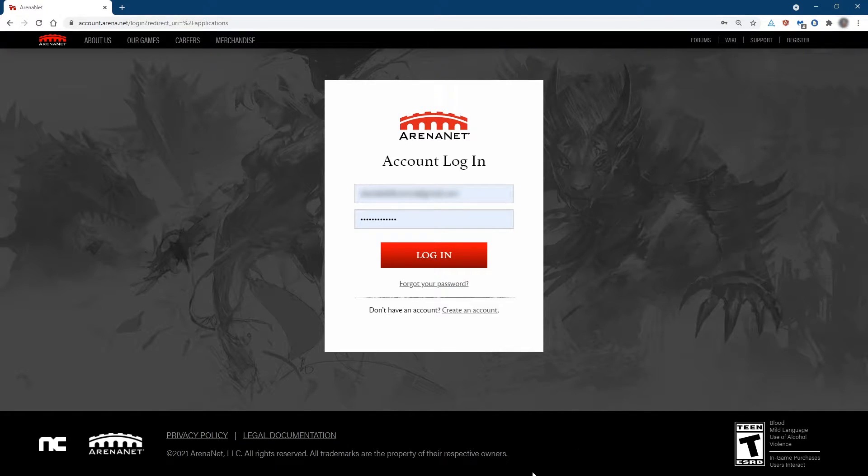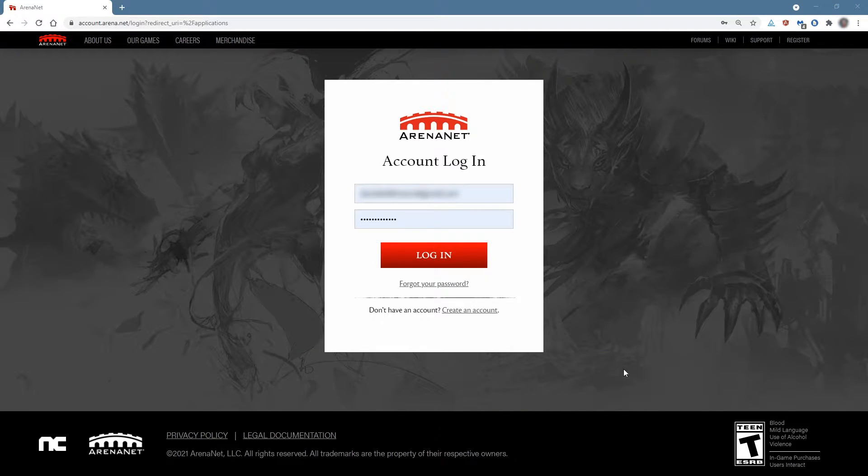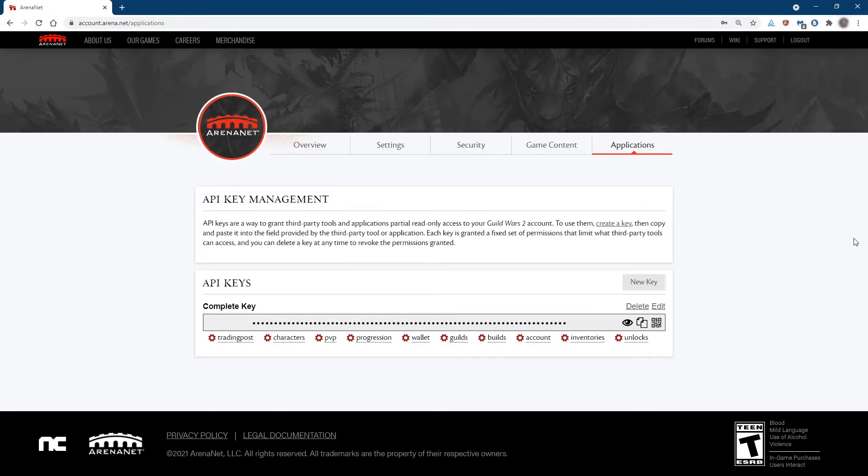Getting an API key is simple. Go to account.arena.net/applications — I'll put a link down in the description — and log into that website if you're not logged in already. The login email and password are the same that you use to access your Guild Wars 2 account. When you log in, the link will automatically take you to the applications page. But if for some reason it doesn't, at the top of the page on the right-hand side, you'll see a tab that says Applications. You can read a brief summary on API key management, and you'll see any API keys that you have previously generated on this page. You can have as few or as many of these things as you want.